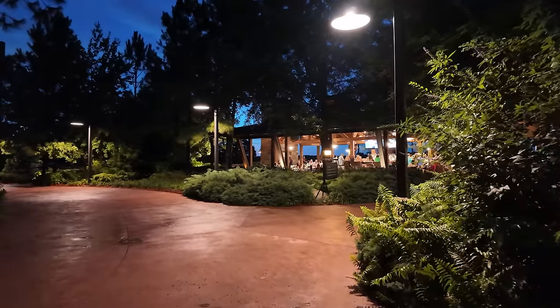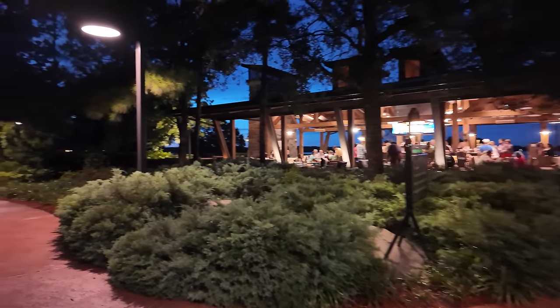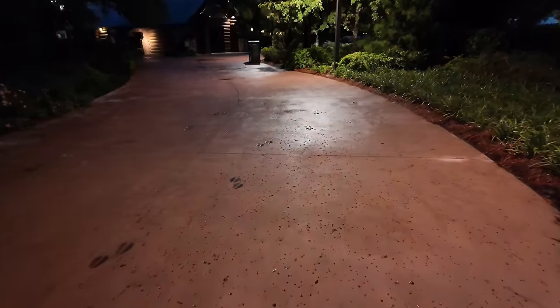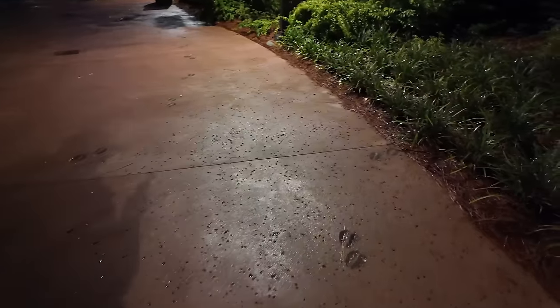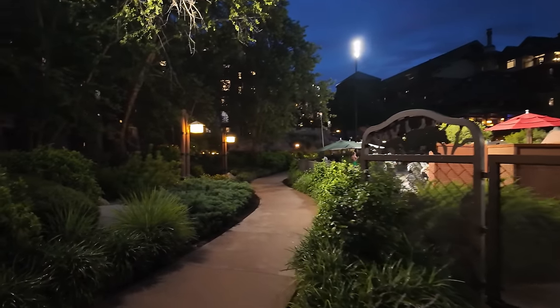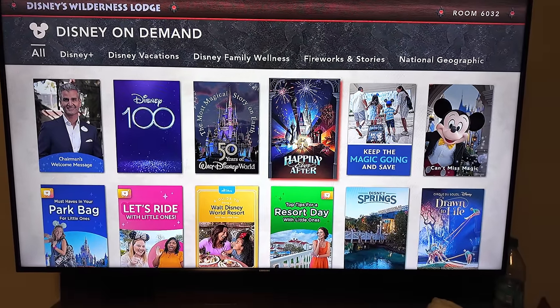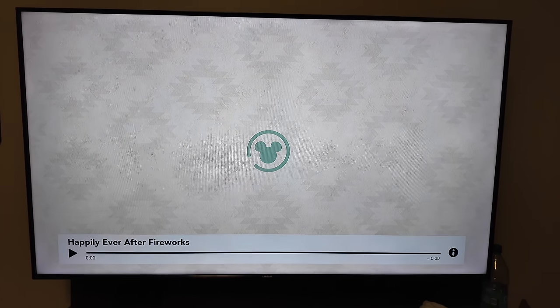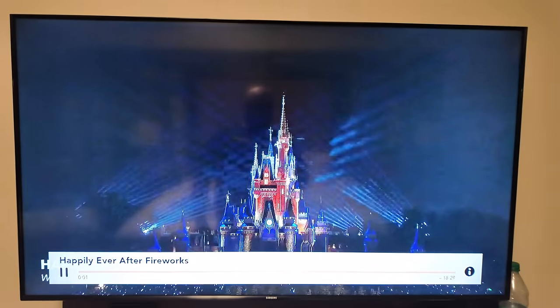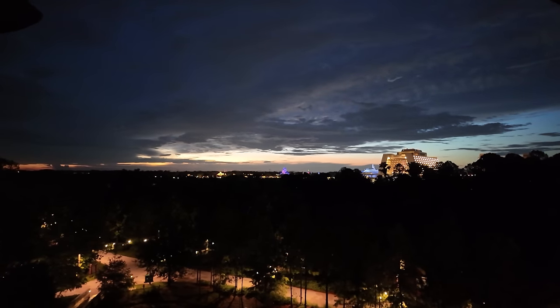Right outside by the pool they have Geyser Point — a nice area to grab drinks. They have a really nice bison burger, and usually s'mores and other activities. You can see the animal tracks in the ground right there. It's starting to get dark and Happily Ever After is at 9:20. We're going to pump the music from the TV, old school style — press play exactly at 9:20. And look at that — this sunset is coming out amazing!